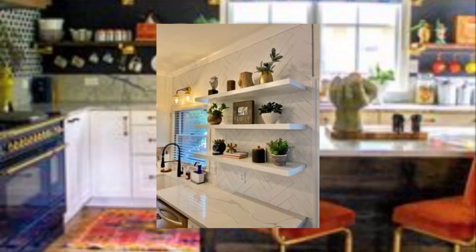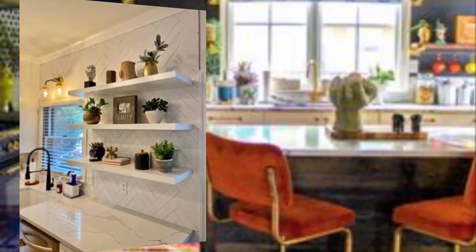Number nine: keep the countertops clear. Keeping the countertops clear of clutter helps to create a more open and spacious feel.